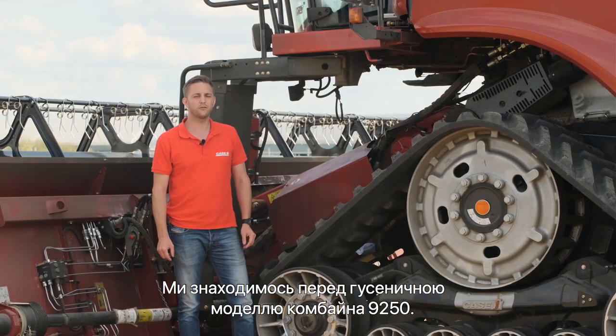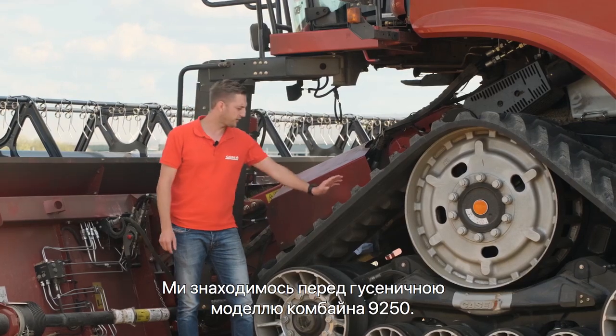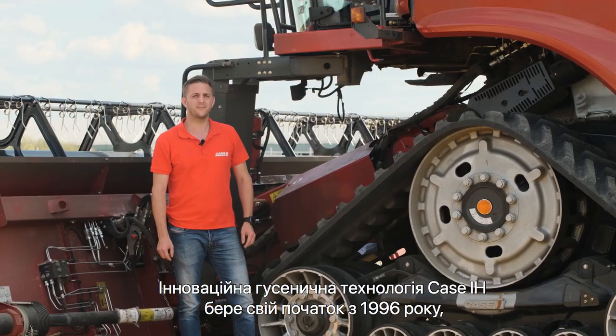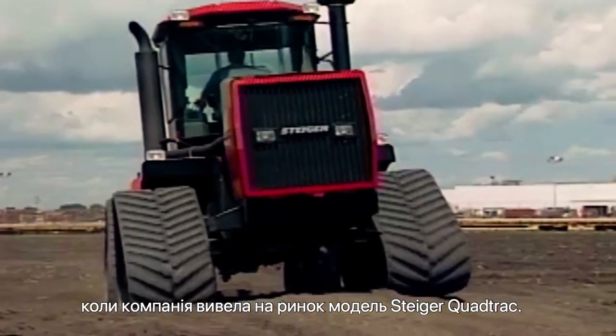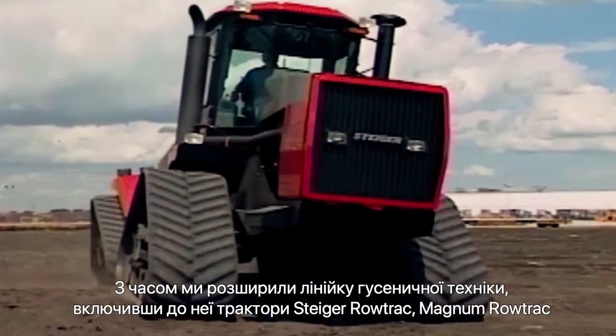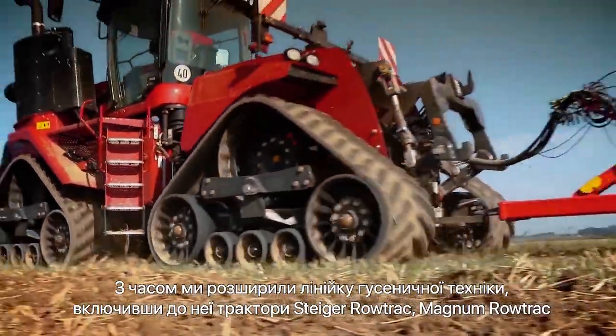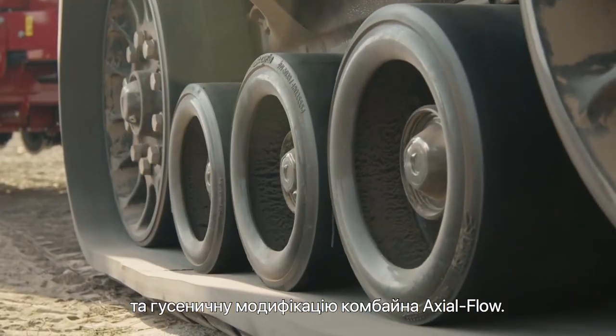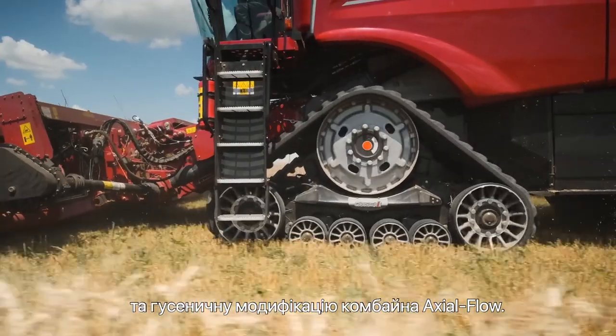Hello everyone, here we are in front of a 90 to 50 on tracks. KSAH tracks innovation goes back to 1969 with the introduction of our Steiger quadtracks. We expanded on this with the Steiger quadtracks, Magnum rowtracks, and even a track option on our axial flow combine.